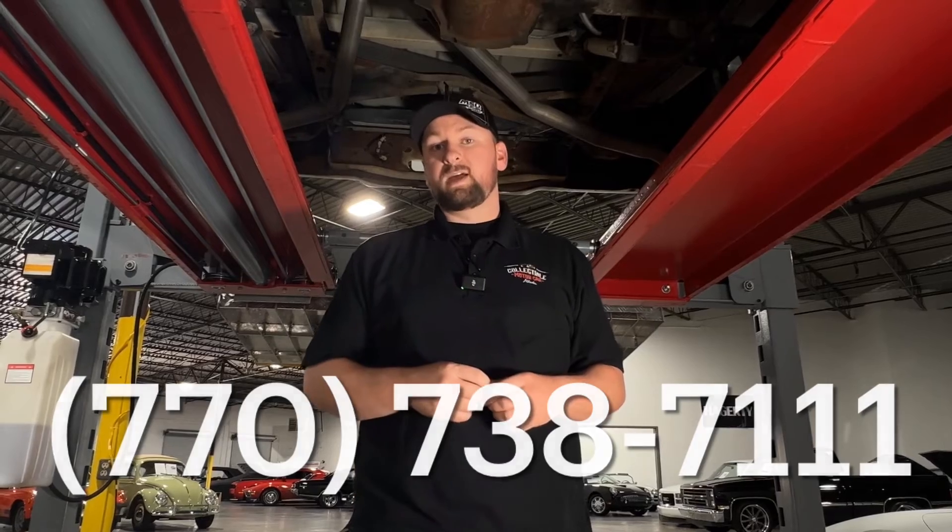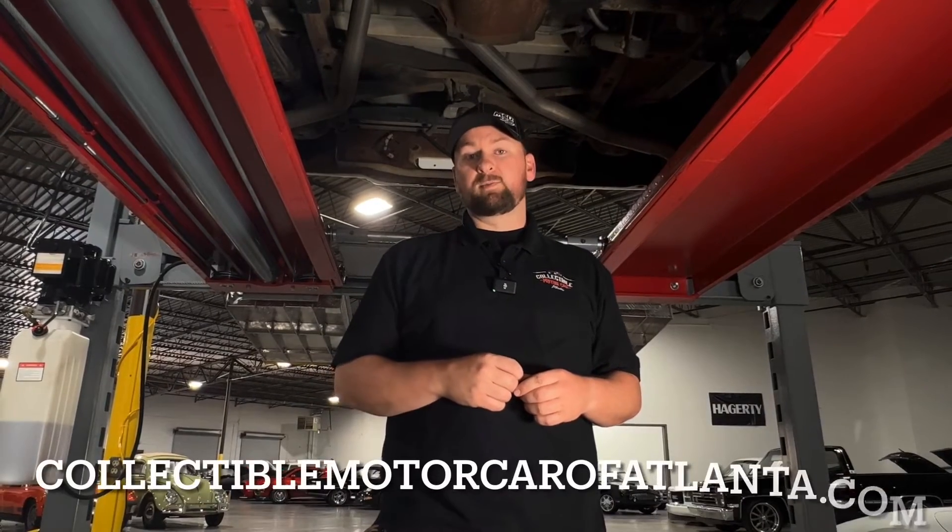If you're interested in this truck, give us a call ASAP because I do not see this one lasting. We have it priced to sell. Give us a call at 770-738-7111, or go to the website at CollectibleMotorcarAtlanta.com and submit an inquiry there. Hit a thumbs up, hit the subscribe button for the channel, and keep an eye out for new inventory. Thanks!